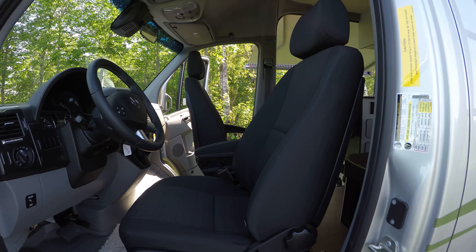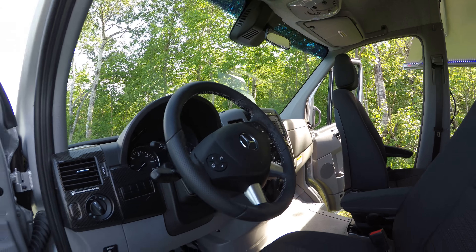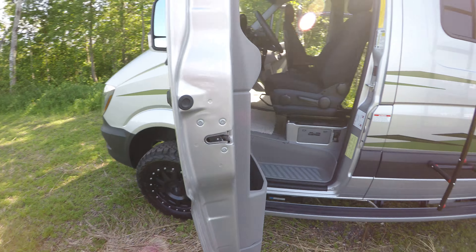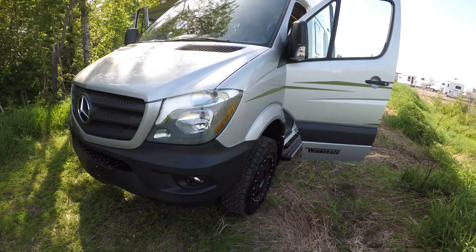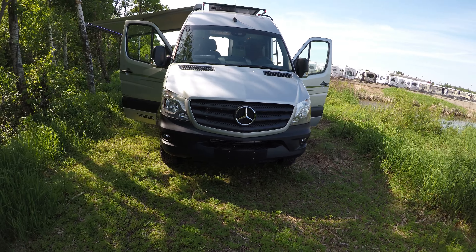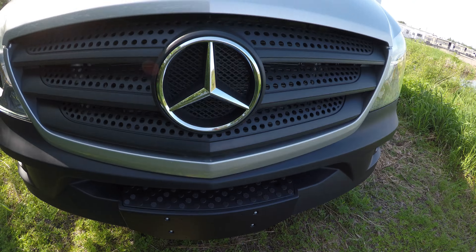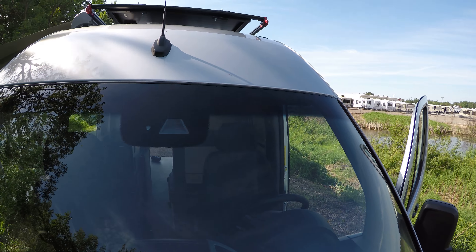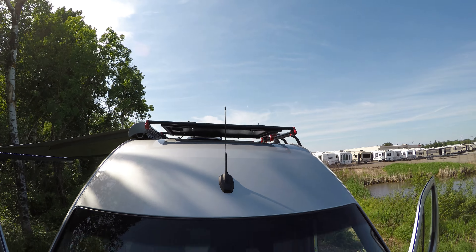Both these chairs do turn around. Again, the Mercedes-Benz diesel — doors open up nice and wide. You've got the step right there on the Mercedes. A nice thing about that step is you can use it to wash those windows at truck stops. And here's another shot of those solar panels up top.